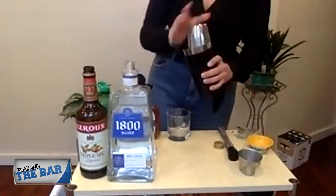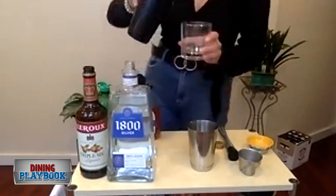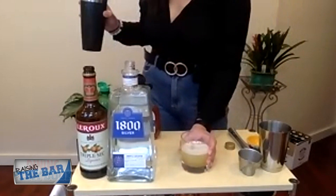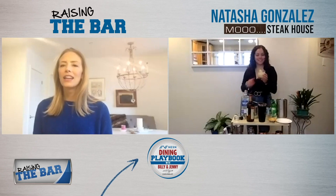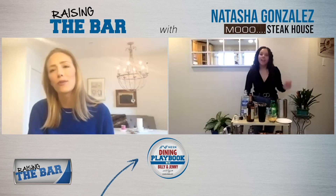And then we'll finish it off with an ounce of triple sec. Start shaking. There you have it, a spicy jalapeño margarita. Natasha, that looks like a very tasty tequila drink. Thank you for making it for us today.